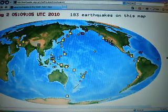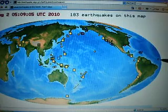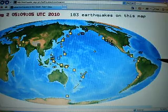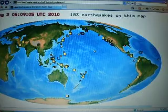This is a USGS earthquake map and we have an earthquake right here. Now we have hurricanes coming from there. So the volcano that produced that...